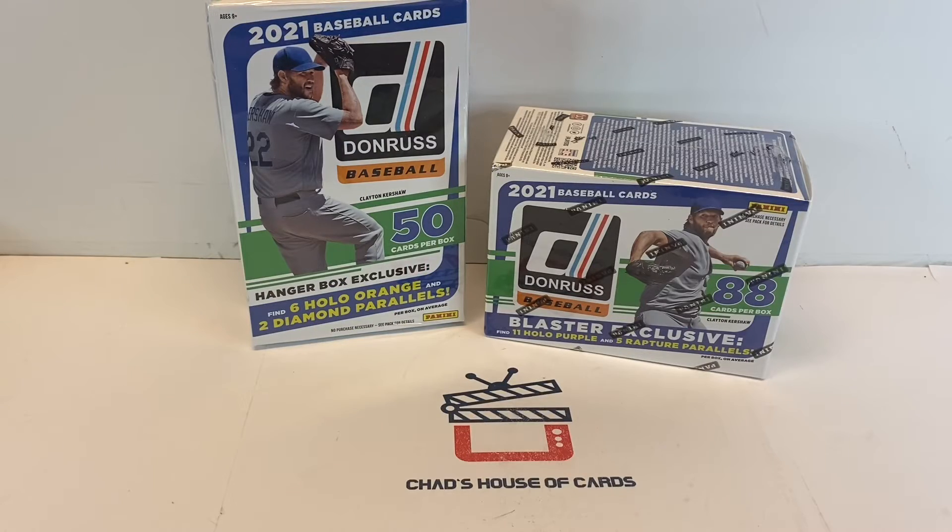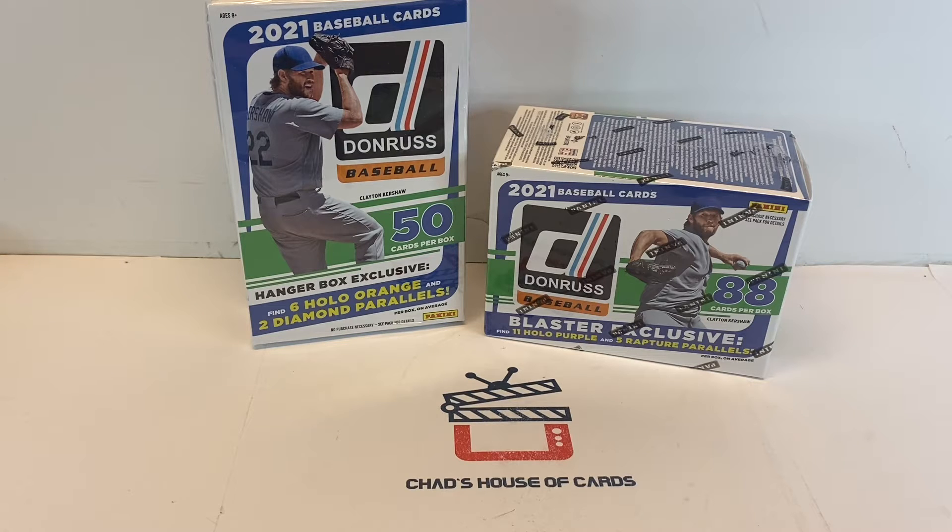What's up everybody on YouTube, it's Chad with Chad's House of Cards. We are going to go ahead and rip into some more Donruss Baseball 2021, and then I have a whole lot of cards to clean up from the past week, get my albums going on especially for the Donruss and the Heritage that I have sitting here.